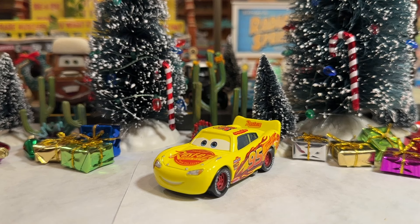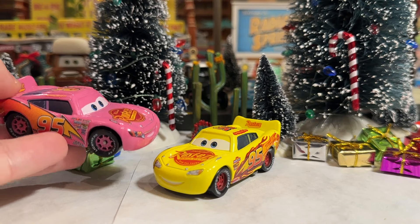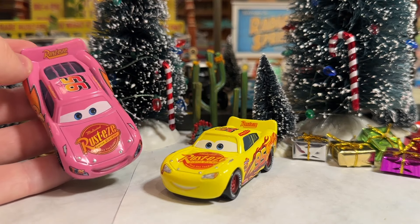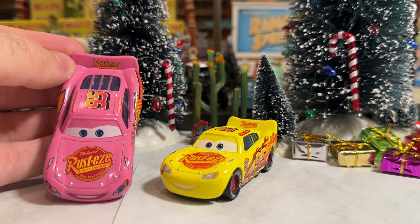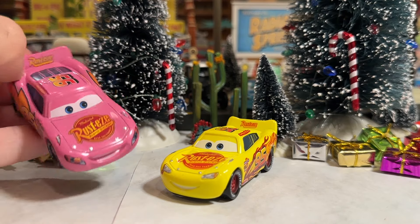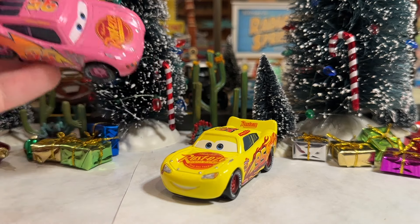We've seen the factory customizers put Lightning McQueen in some weird colors. Earlier this year they gave us a pink Cars 1 Lightning McQueen and I love it. It's super cool but it doesn't look like McQueen. It literally looks like a different character in McQueen's paint shop because we're just not used to seeing McQueen in such a weird color for him.